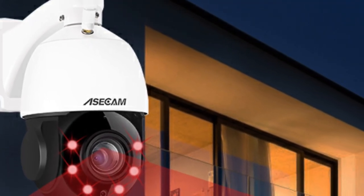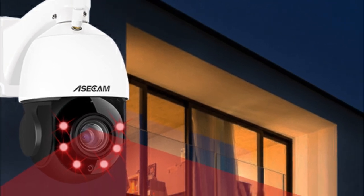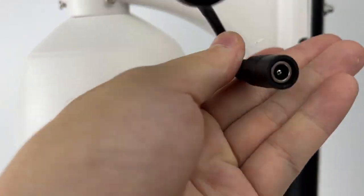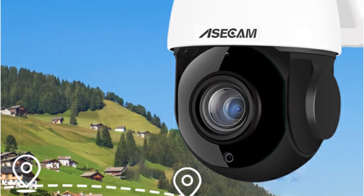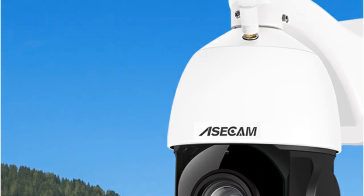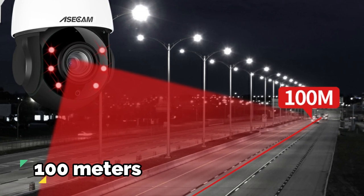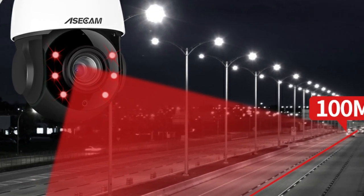The 3x optical motorized zoom is where this camera truly shines — it allows you to zoom in and inspect far-away objects without any degradation in image quality. The 3x zoom can be controlled remotely via an NVR, PC, or smartphone, giving you the power to monitor specific areas of interest. Six imported array LED lights offer an impressive IR range of 100 meters, ensuring darkness is no obstacle.